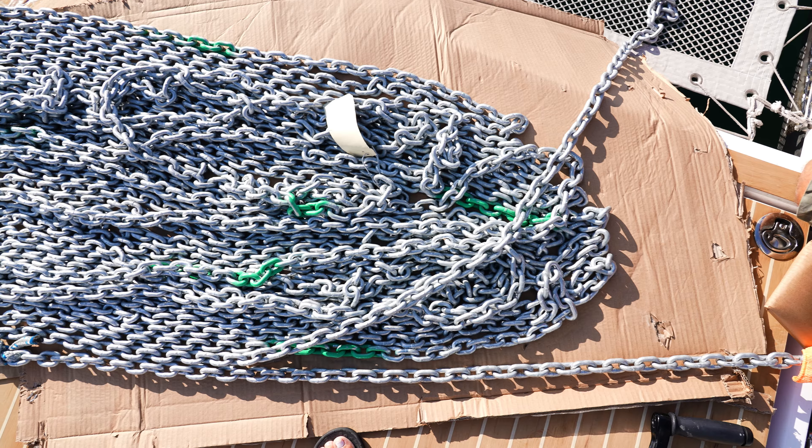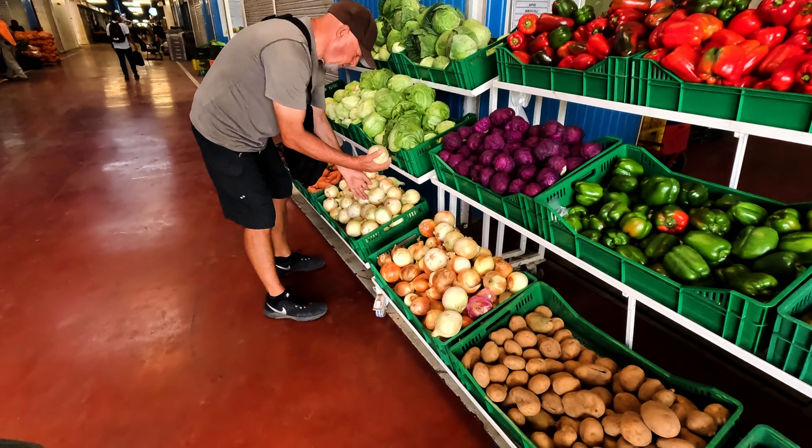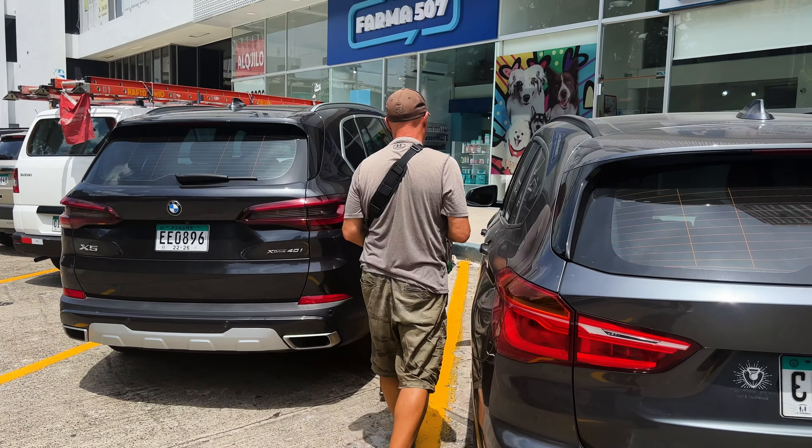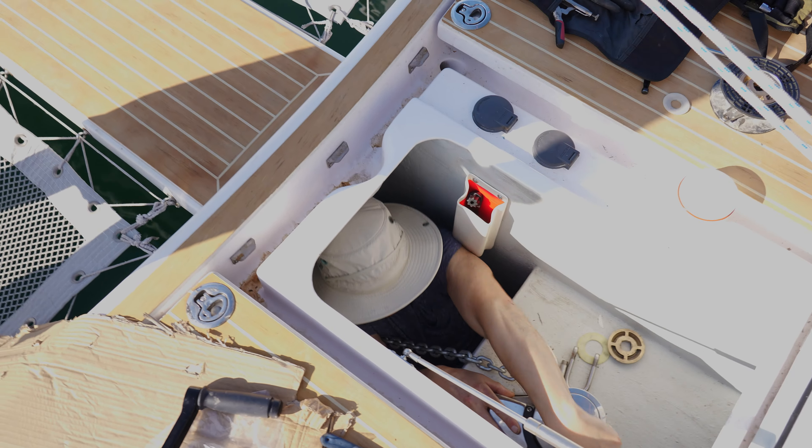We need to install our new anchor chain and gypsy, provision and prep food, do some engine maintenance, the remainder of Yoda's tests and treatments, amongst many other jobs.